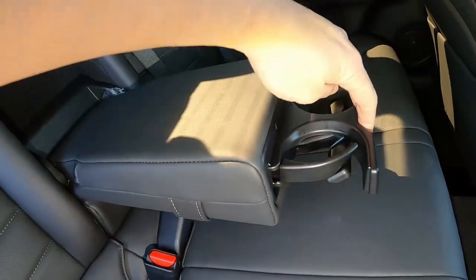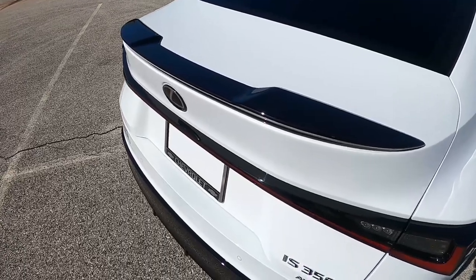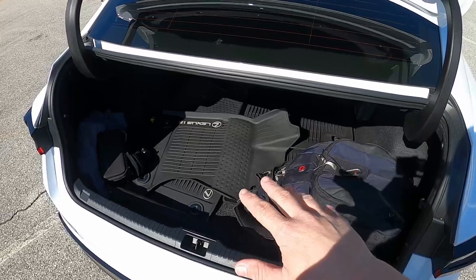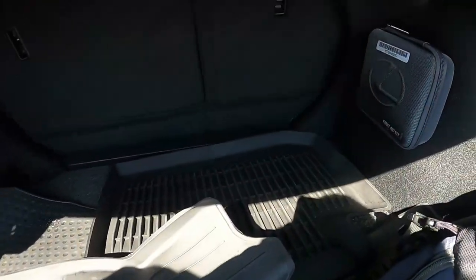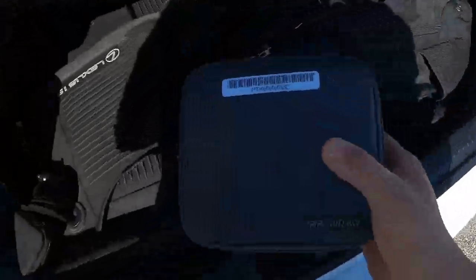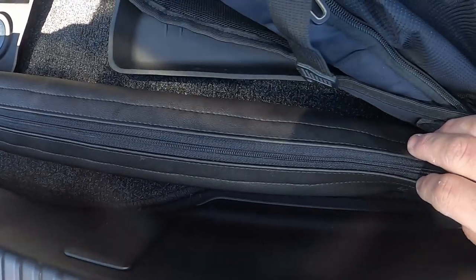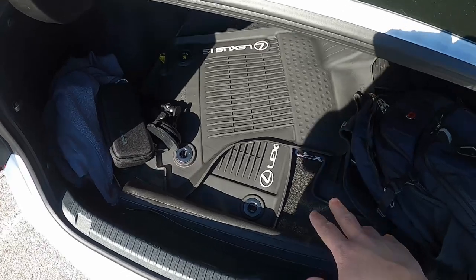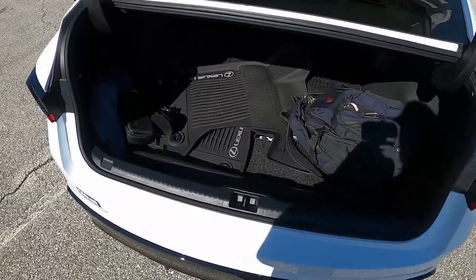Going back outside to access the trunk: you have a release in the interior, a button on the fob, or a button right below the Lexus logo. This opens up to 10.8 cubic feet of cargo space — not the biggest, but practical enough for this class. Way up inside, velcroed to the side of the trunk, is a neat first aid kit embossed with the Lexus logo. There's also a long leather zippered pouch containing a cargo net. Under the trunk floor is a compact spare tire — not full size, but at least it's an actual spare tire, not just an inflator kit.